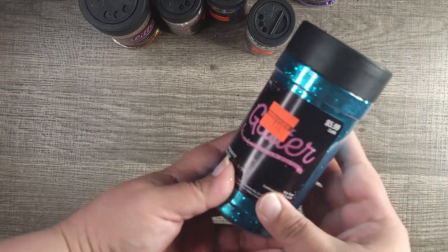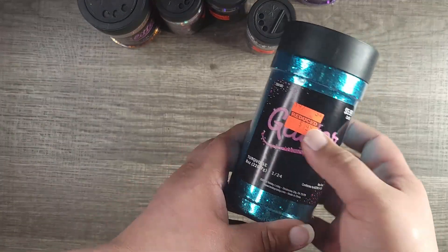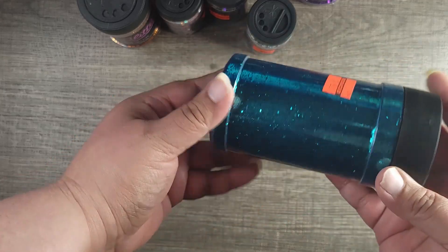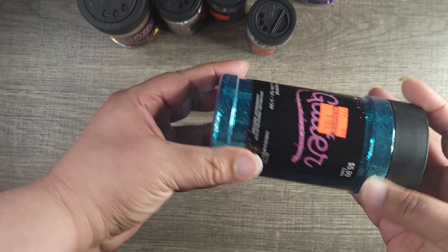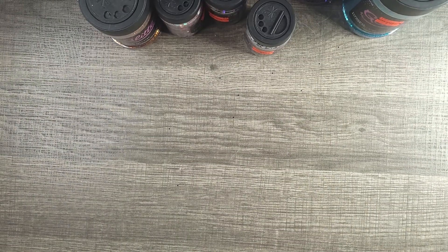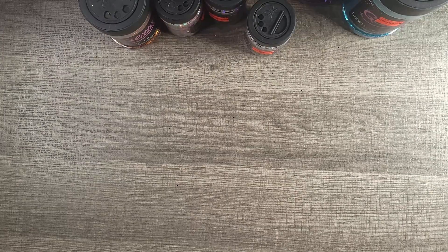This is another one — $5.99 and it was down to $1.49. Real nice! And now we'll get into the sequin mixes.